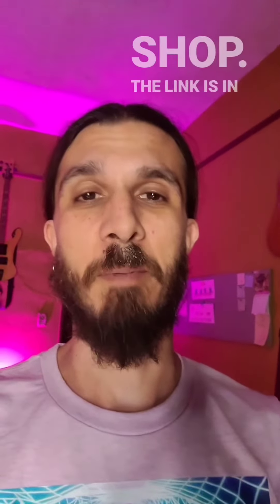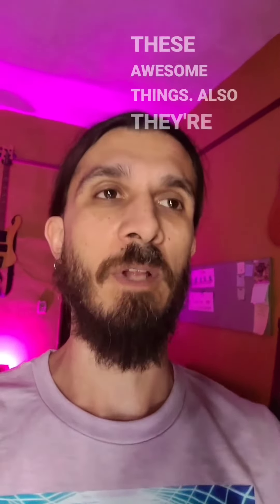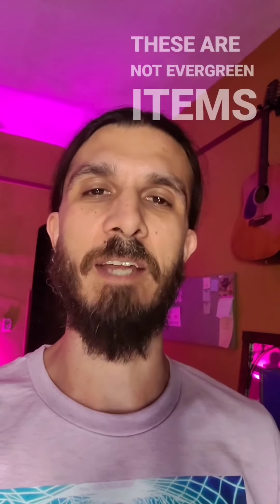Yes, these are super comfortable, so check out the shop — the link is in my bio. We partnered with GMI to get these awesome things. Also, they're limited edition, so we don't know when we're going to pull these down or how long they're going to be up there.